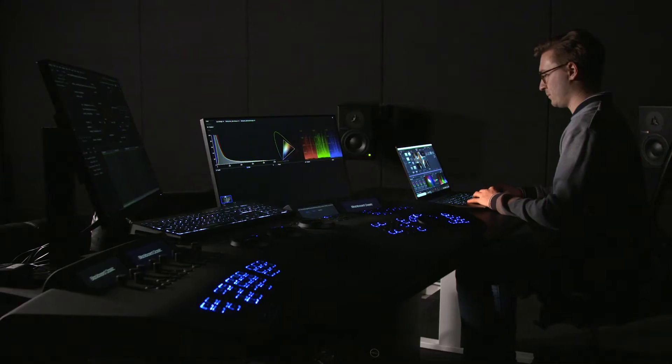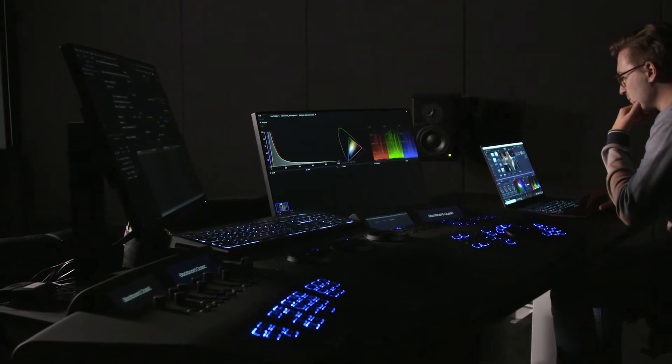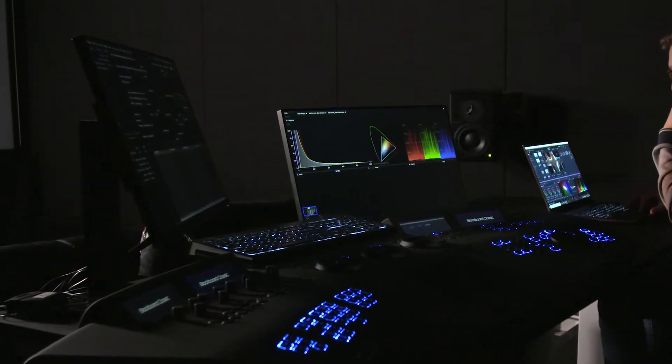You'll find HPs throughout our facility — you'll find them in our grade suites where they're pairing our onlines. We have invested in DreamColors as our finishing suites, GUIs. You get incredible pictures from them, and importantly you can calibrate them to a standard, which is vital for the work we do.